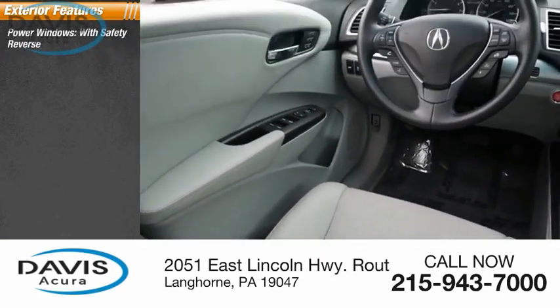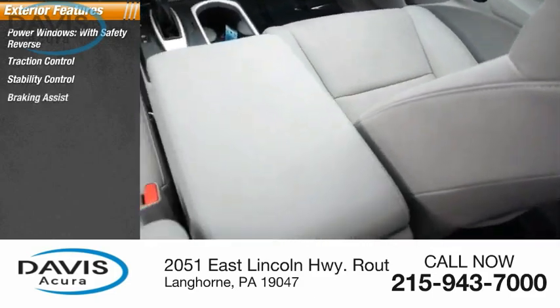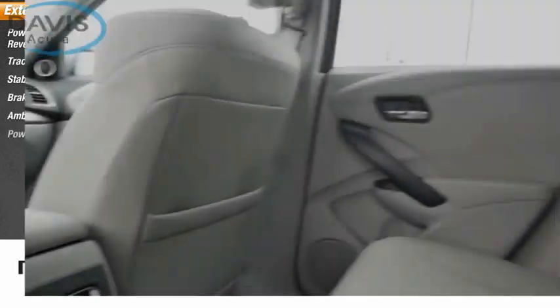Power windows with safety reverse, traction control, stability control, braking assist, ambient lighting, power brakes.